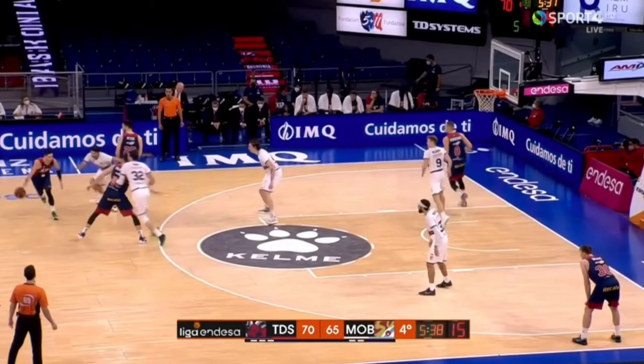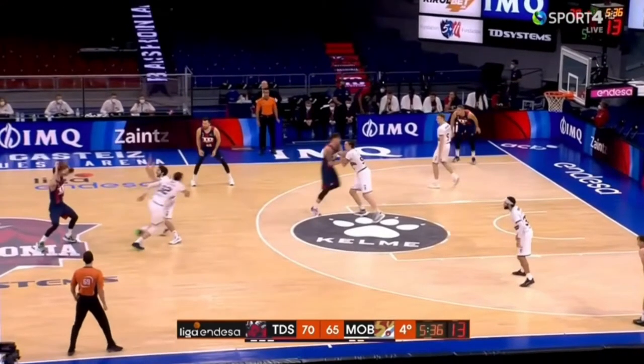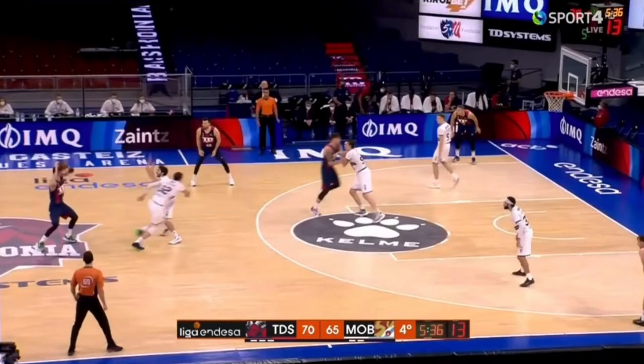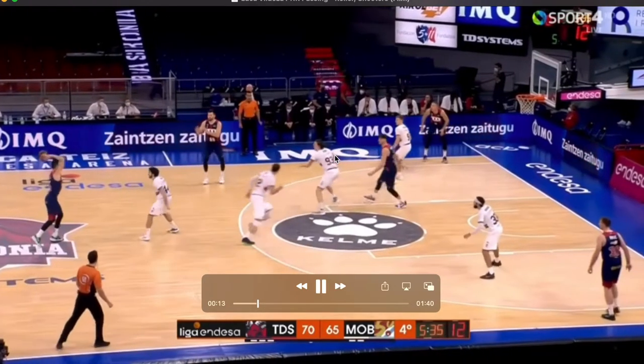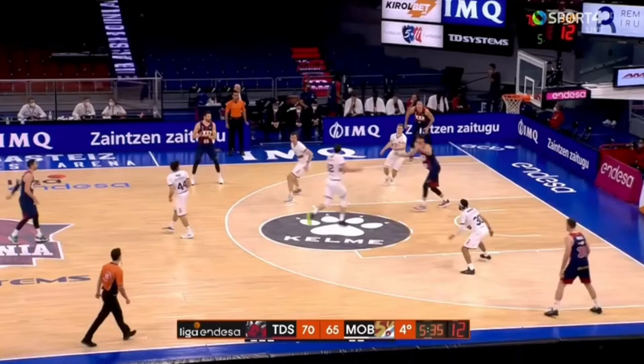Here's another double drag action. You can see they hard hedge after the second screener. He basically sees that this defender is tagging the roller, holds his dribble a little longer, fakes a pass to manipulate that defender back to the pop, and can now pass to the roller.